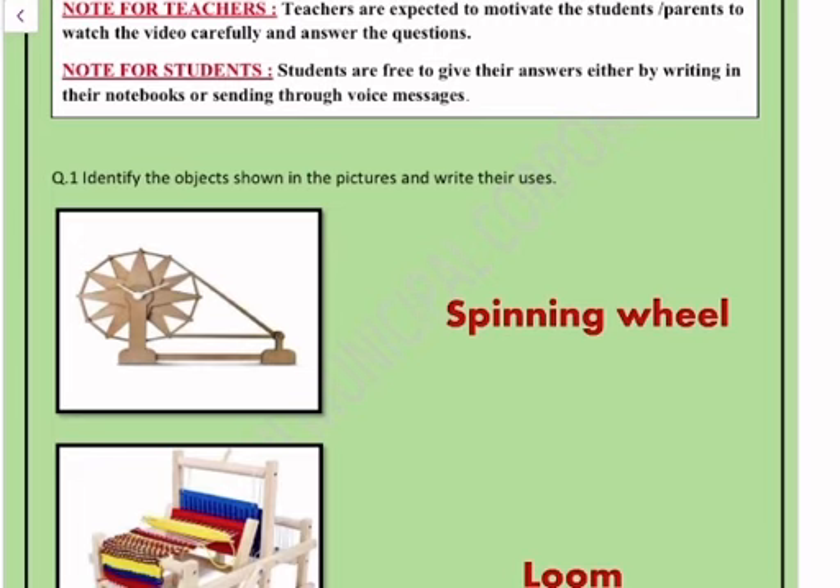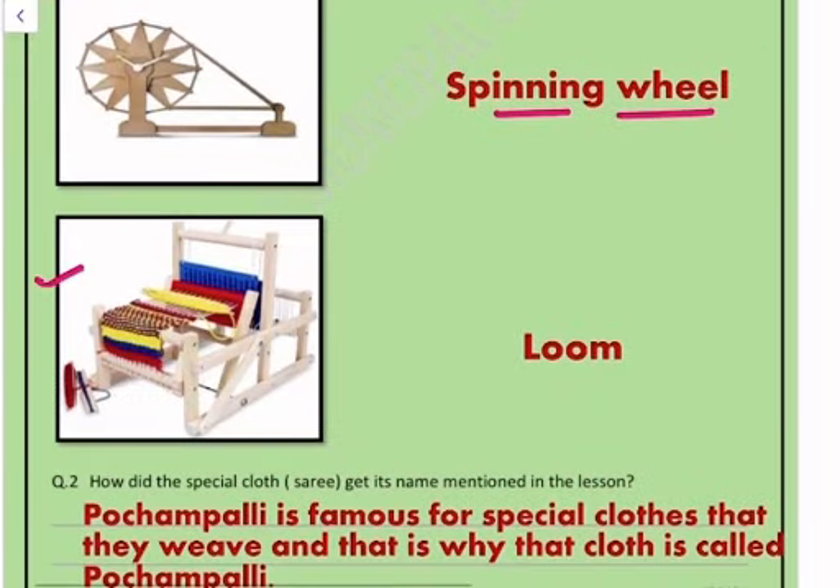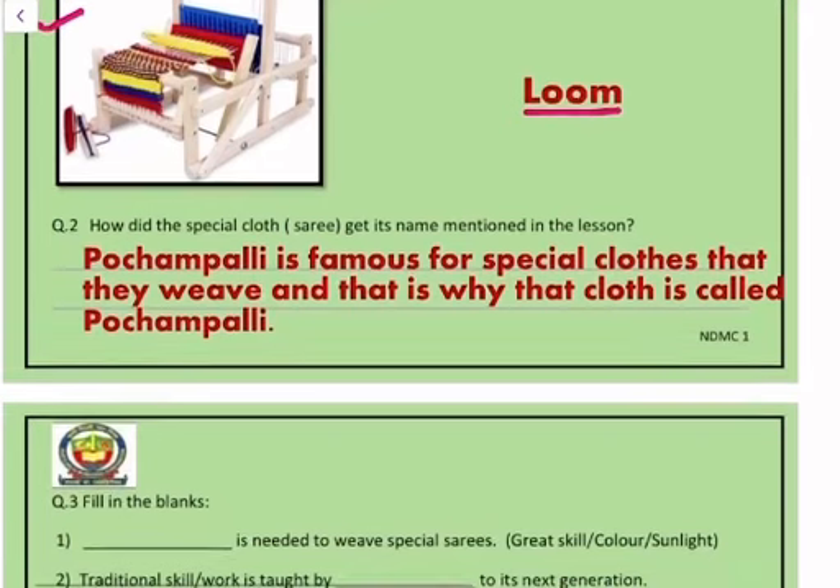The first picture is a spinning wheel. The second picture is called a loom.